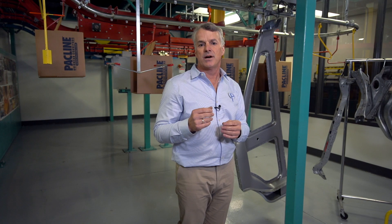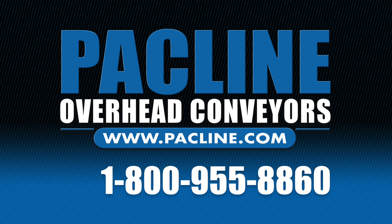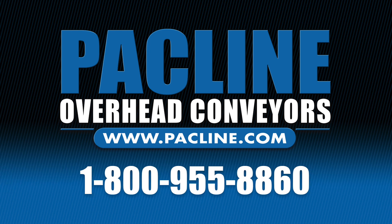If you have an application, please contact us by the number shown on the screen. For any additional information, contact PACLINE directly at 1-800-955-8860 and speak directly to our engineering department.